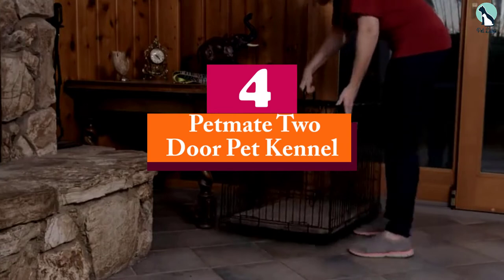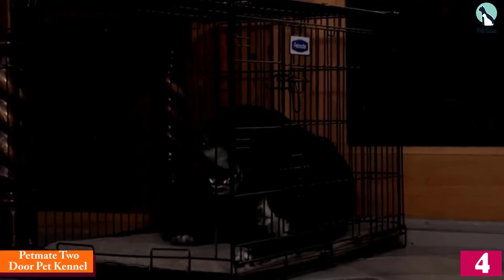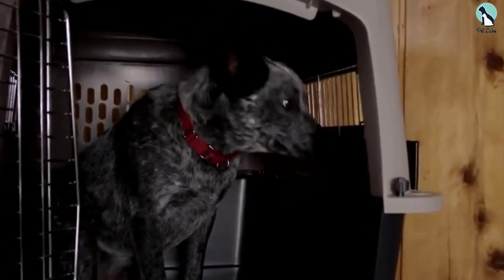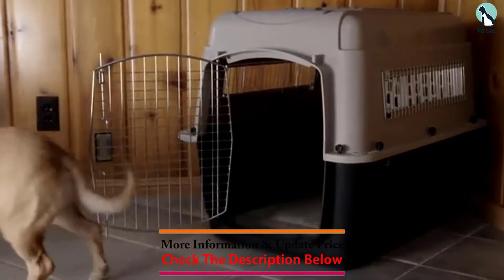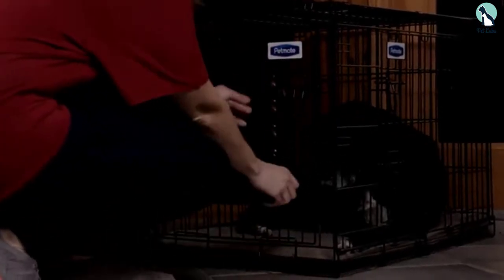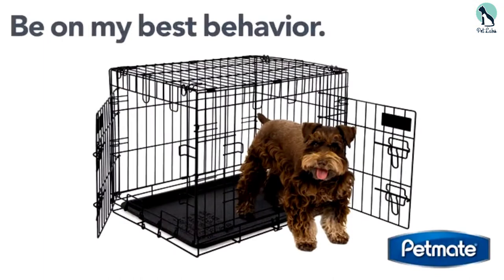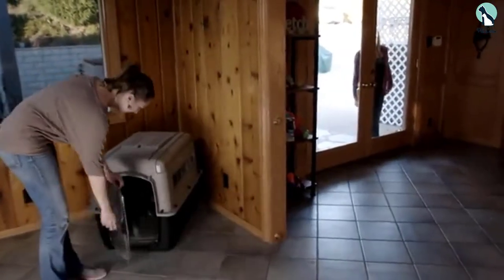Moving on at number 4, we have the Petmate 2-Door Pet Kennel. The Petmate Kennel offers an effective solution for pet parents looking for a means to safely and comfortably transport their furry friends up to 15 pounds. The kennel features multiple air vents at the sides to ensure proper ventilation. The Petmate Kennel's top loading door makes it easier for pet parents to both remove and place their furry friends into the kennel and to easily observe what is going on with their pets.